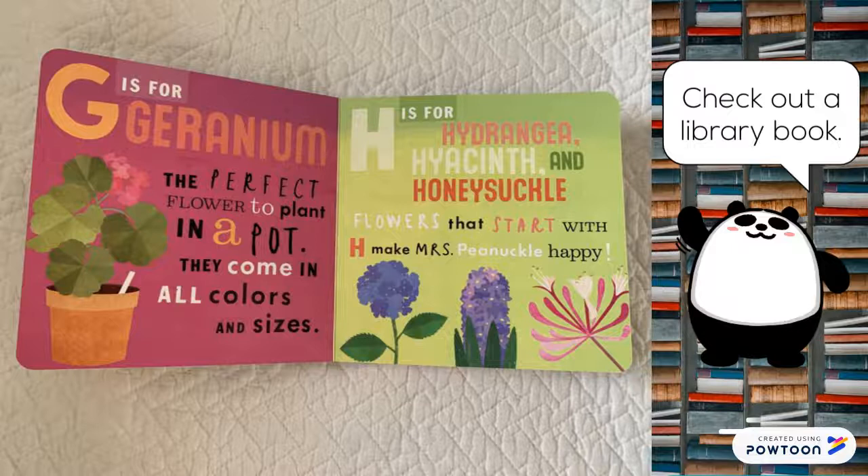G is for geranium, the perfect flower to plant in a pot. They come in all colors and sizes. H is for hydrangea, hyacinth, and honeysuckle. Flowers that start with H make Mrs. Pinnacle happy.